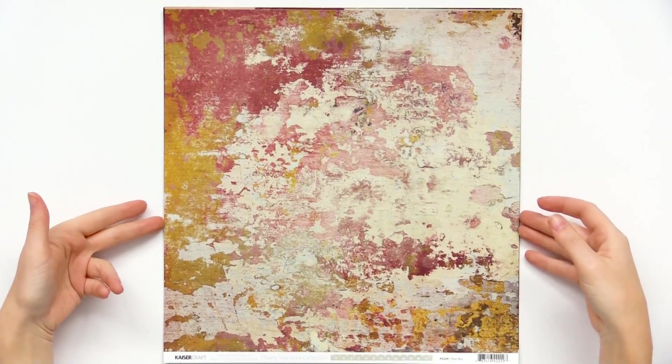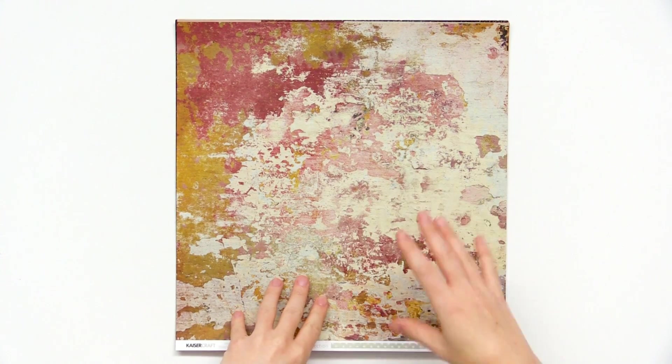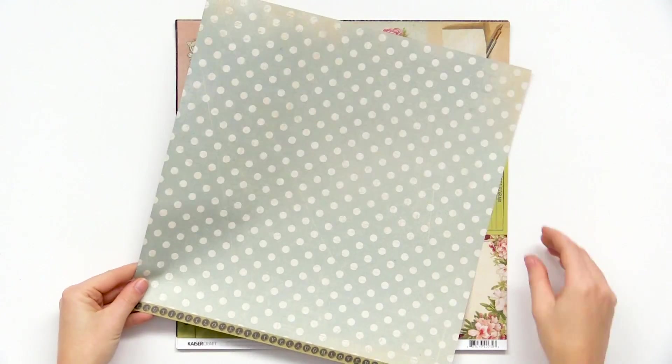We'll take a look at the 12 by 12 papers in the Cherry Tree Lane collection. I love this kind of distressed, rusted look — reminds me of old chipped paint. Really pretty. The back has some polka dots.